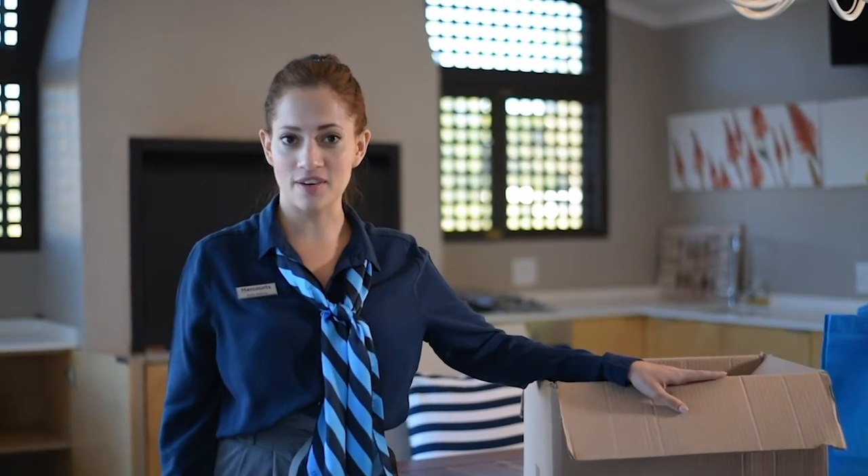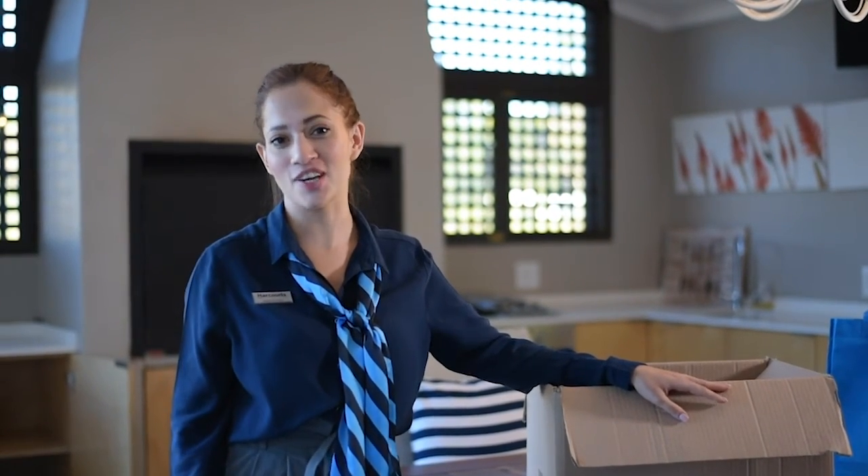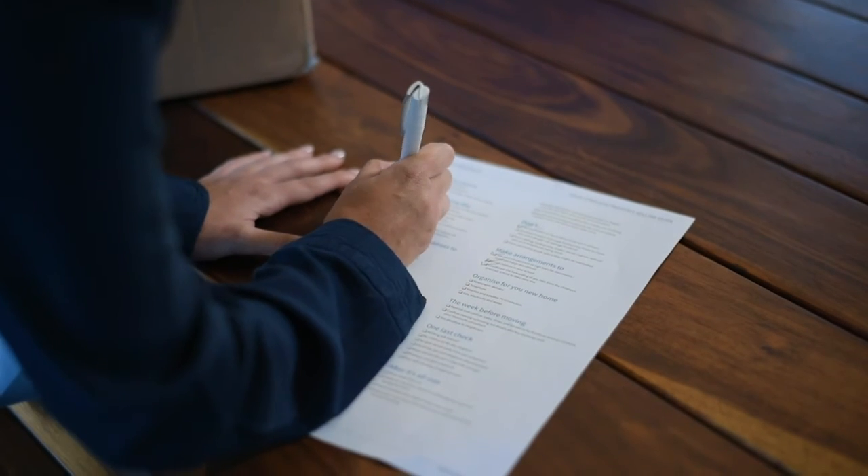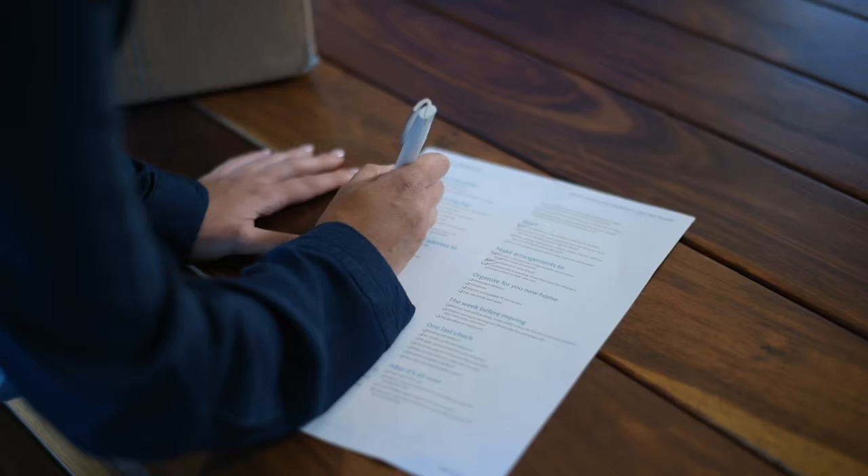At the back of your PDF guide there's a handy Harcourt's checklist making it easy for you to just tick the box and get ready to pack and move. We've covered all angles to allow you to really enjoy this time and focus on the next chapter of your life with peace of mind and as little stress as possible.